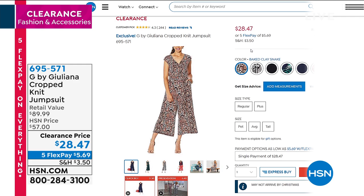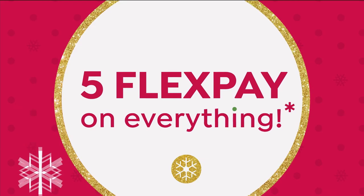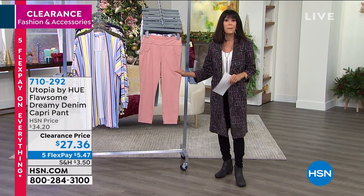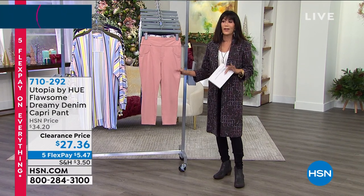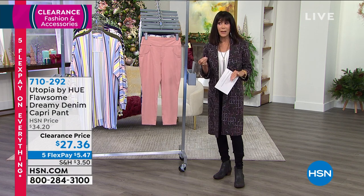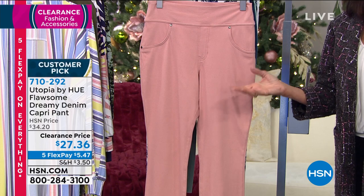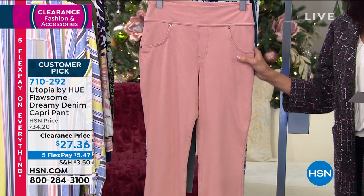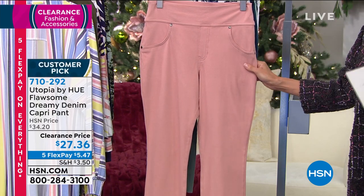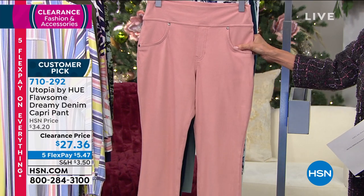By the way, I am wearing a Giuliana tweed coat that's coming up later on in the hour — not a lot of quantity, but you can ask about that as well. Finding the perfect legging, I think, is such a struggle. Sometimes they're too heavy, other times so sheer they look like tights. These are from Utopia by Hue, and the name is perfect.